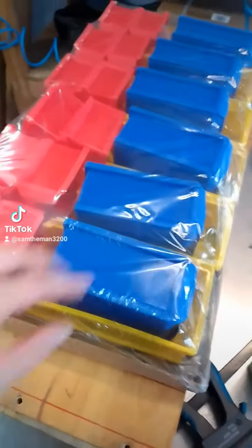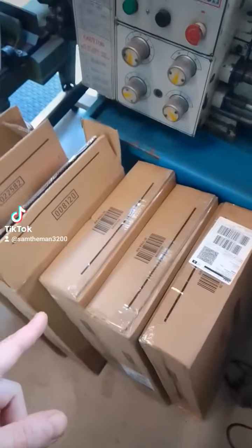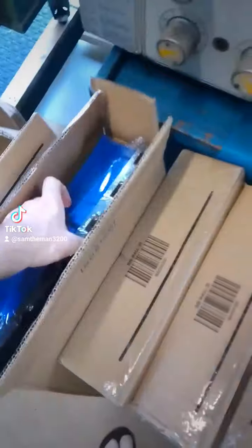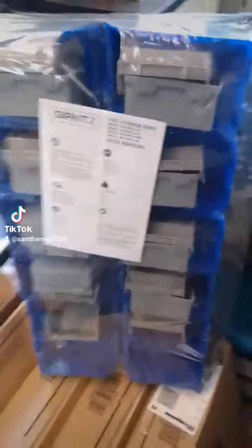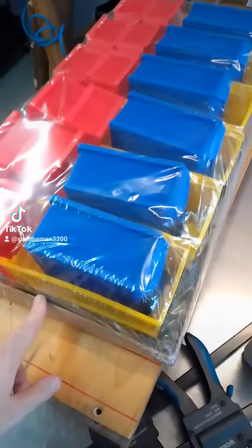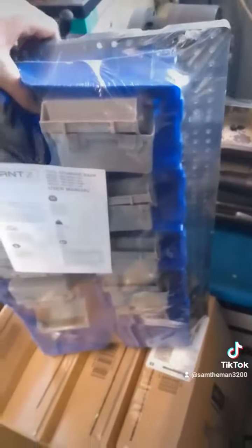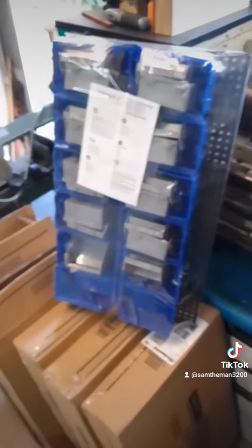You couldn't even go to Bunnings and buy one of these little boxes for that price. I ended up picking up a few more — this one here is a blue and gray version, as you can see. The only difference is this one has a metal backing for the bins to sit on, while this one is plastic.